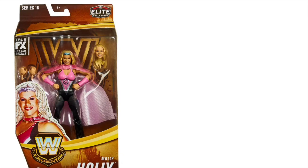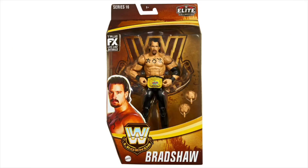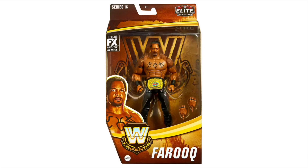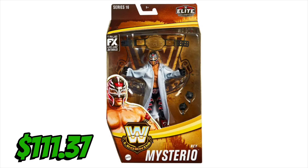Back to Target because they put up Legends Series 16. They had Molly Holly — I need two of because there's a chase variant — and then the Acolytes, the first ever Acolytes figures. I picked up Bradshaw, I picked up Farooq, and I picked up the ECW-style Rey Mysterio. All five figures came to a grand total of $111.37.